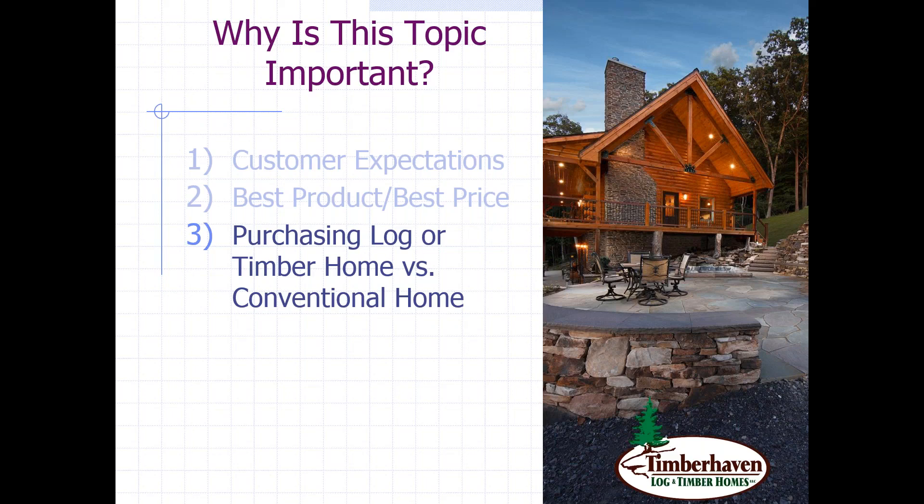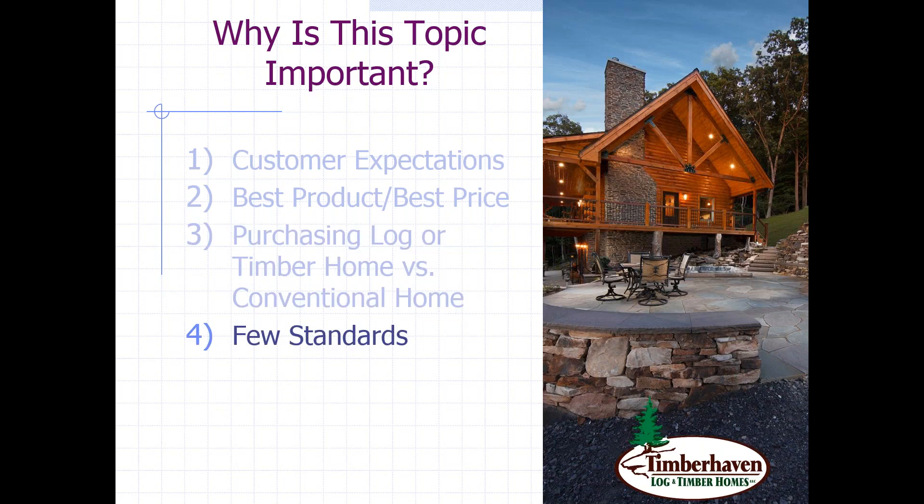One thing you'll find in your research is that there are few standards. The log home or timber home industry doesn't require companies to supply a certain amount or a certain quality of product. So it can make it a little bit awkward to begin with. What we want to do ultimately is make sure you're making a well-informed decision and know what kinds of questions to ask.